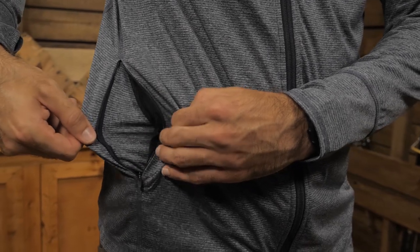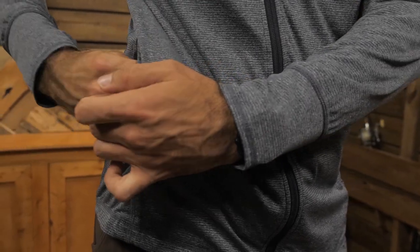The hoodie has a small zippered pocket, which is designed to fit a passport. It has also got a UPF rating of 20, so there is some light UV protection as well.